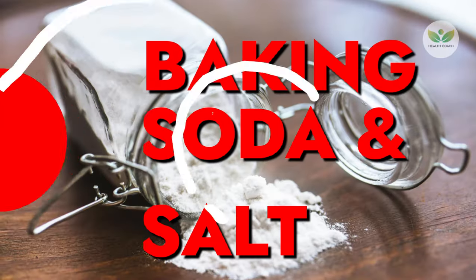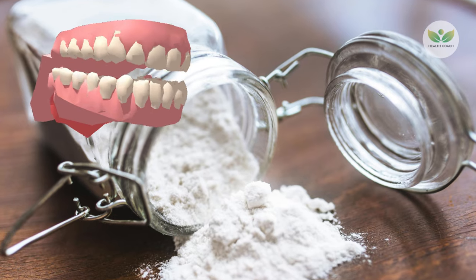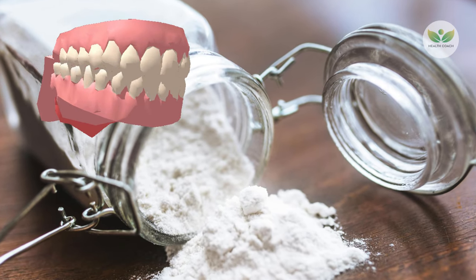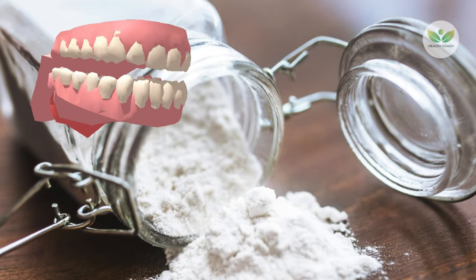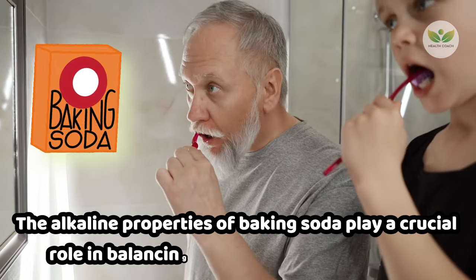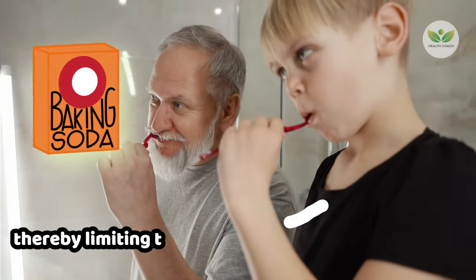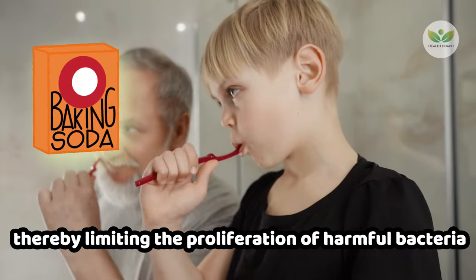Number 3: Baking Soda and Salt. Combining baking soda and salt to form a paste provides an effective remedy for breaking down and dissolving persistent plaque on teeth. The alkaline properties of baking soda play a crucial role in balancing the acidic oral environment, thereby limiting the proliferation of harmful bacteria.